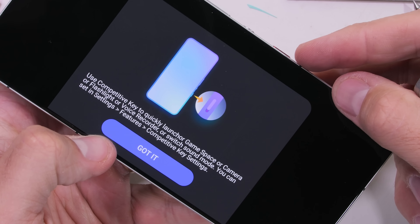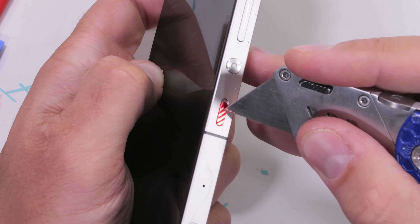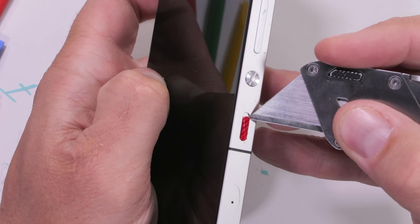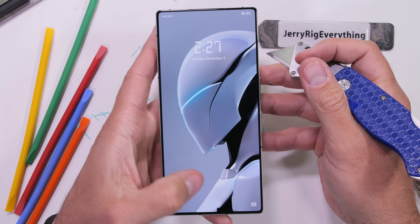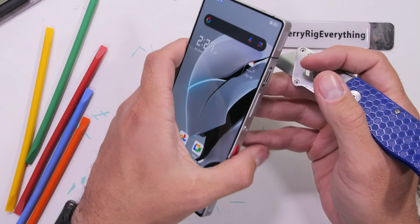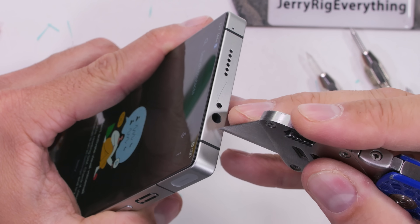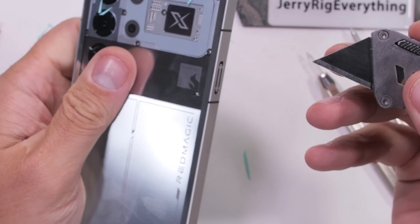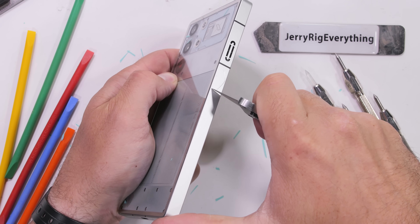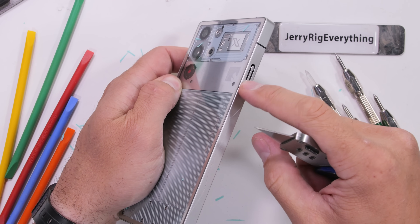There's also the exhaust port for the turbo fan where all that air comes out, the aluminum volume rocker, and a circular power button, along with a dedicated gaming button which can instantly max out the phone's performance while disabling notifications. I am happy to report that humans from the future have re-embraced the headphone jack. The remaining long side of the phone has the intake port where the turbofan sucks in air.